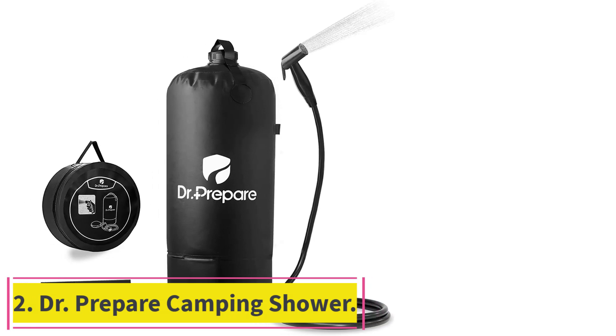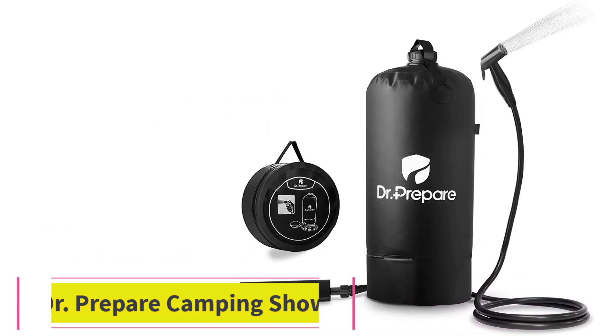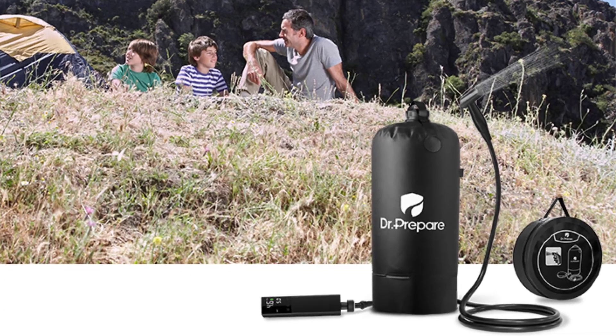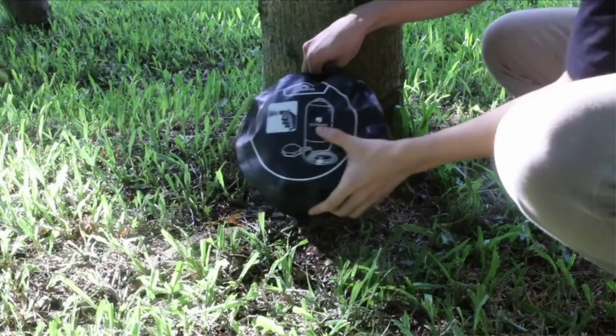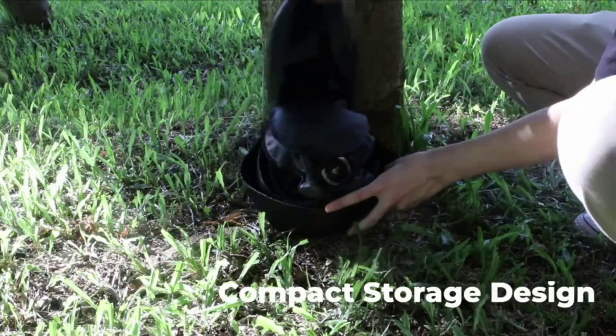Number 2: Doctor Prepare Camping Shower. With a rechargeable air pump slimmer than a 16-ounce beer can, the new rechargeable air pump can fully inflate your shower bag and get your shower ready shortly. Press the power button, hook it up to the shower bag, and let it do the rest. Note: fully fill the shower bag for the fastest pumping speed possible.